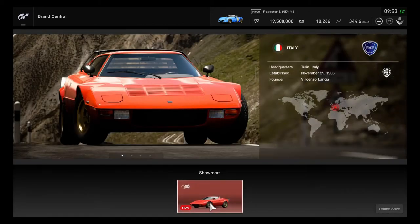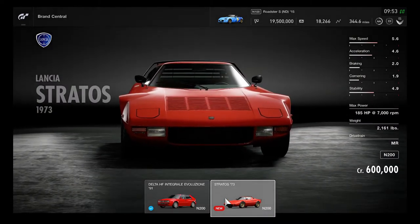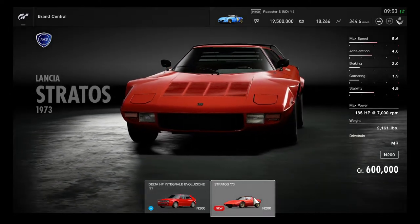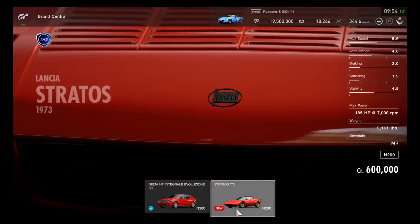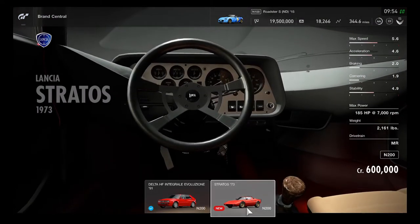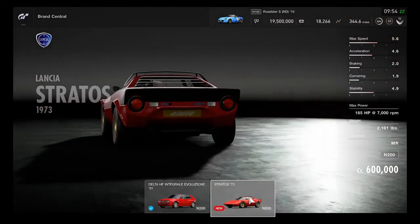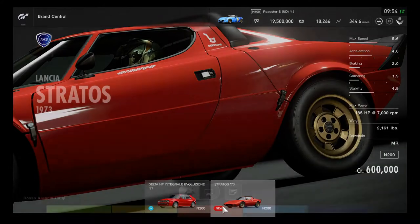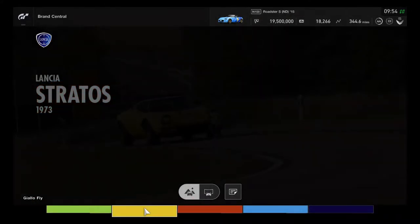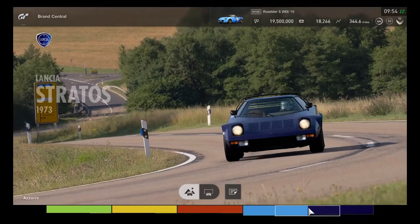Now let's take a look at the Lancia Stratos. It's an N200 car costing 600,000 credits, and it's a fully detailed premium car. It previously appeared in Gran Turismo 2 as a reward and was a standard car in GT5, but received full premium treatment in Gran Turismo 6. Five colors are available: lime green, yellow, orange, light blue, and dark blue.